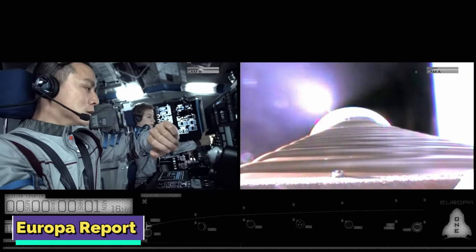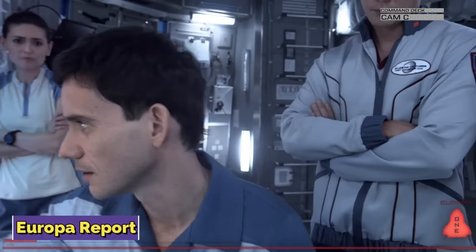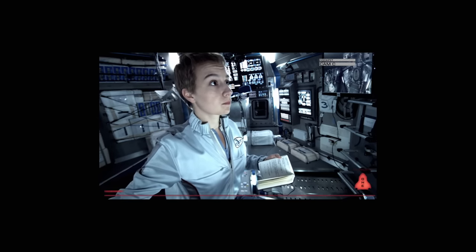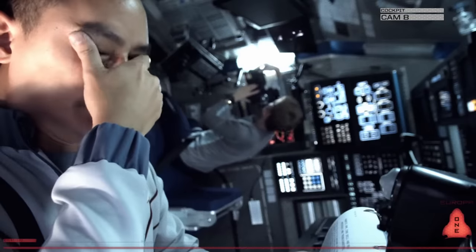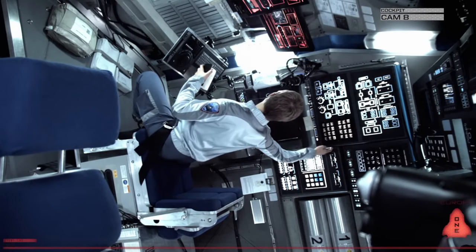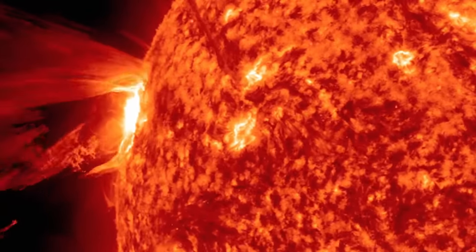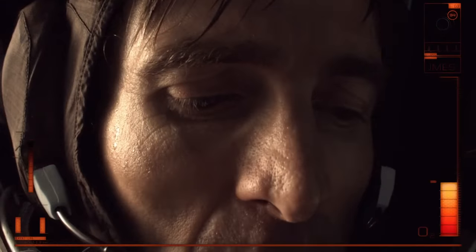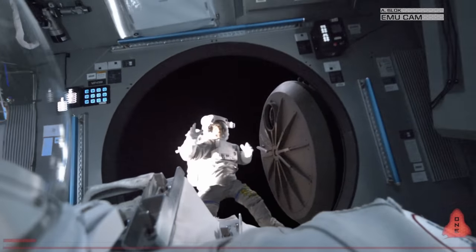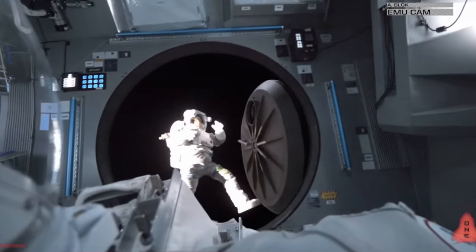Europa Report. 2013's Europa Report was an American found footage film showcasing the events of the first crewed mission to Europa, one of the four Galilean moons of Jupiter. Written by Philip Gelatt and directed by Sebastian Cordero, the story begins with the CEO of Europa Ventures, Dr. Samantha Unger, narrating the story of the Europa mission embarked on by six astronauts. The mission was privately funded with the objective of finding extraterrestrial life on Europa. Six months after their departure, the ship encountered a solar storm which damaged all communication systems. Chief Engineer Andre Block and Junior Engineer James Corrigan left the ship on an EVA to check on the systems. An accident took place — Corrigan's suit got ripped and infected with hydrazine, which could contaminate the spaceship. Block tried his best to save him, but Corrigan pushed Block into the airlock and drifted away into space, eventually dying.